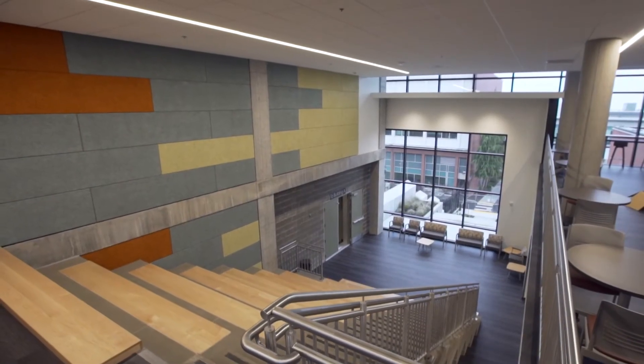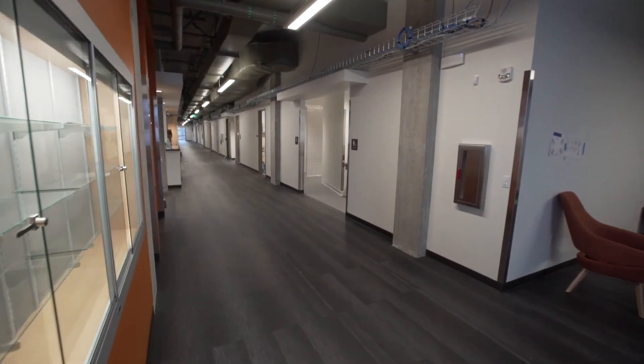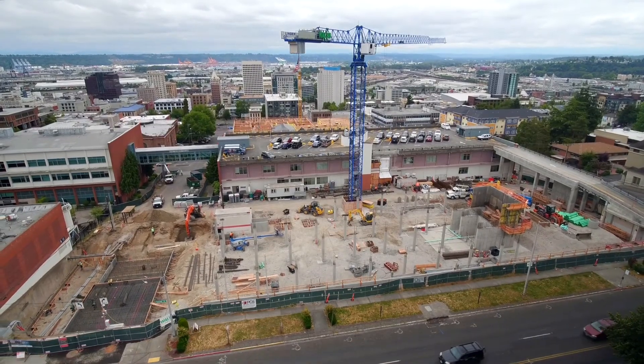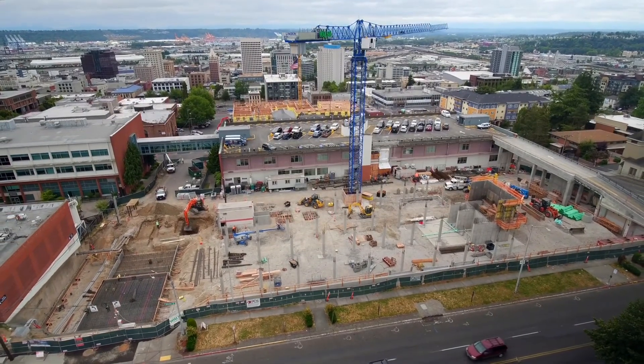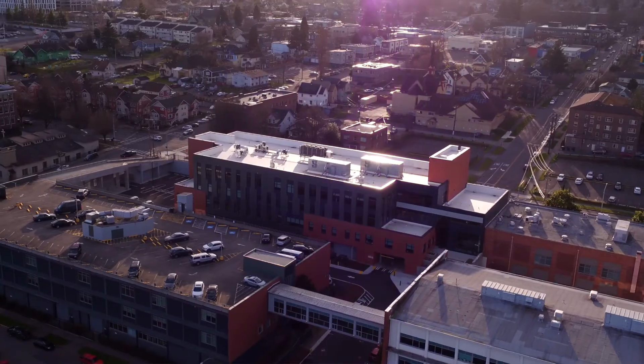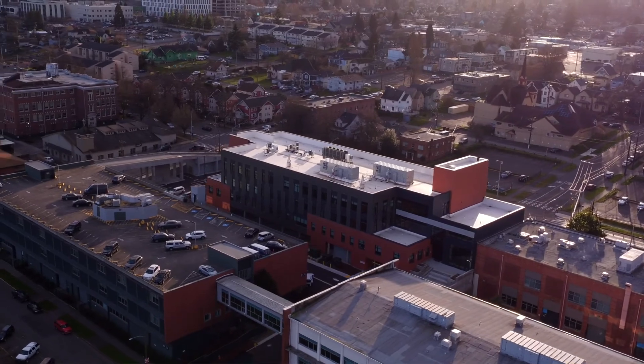The benefits of progressive design-build is that you're able to coordinate design and construction. It allowed us to find any conflicts and work them out ahead of time rather than being in the middle of construction and discovering them out in the field when we were trying to build the project. Having all the entities together from start to finish helps to build a team environment. For me, it's about building those relationships and getting the project done and being proud of what you did at the end as a team.